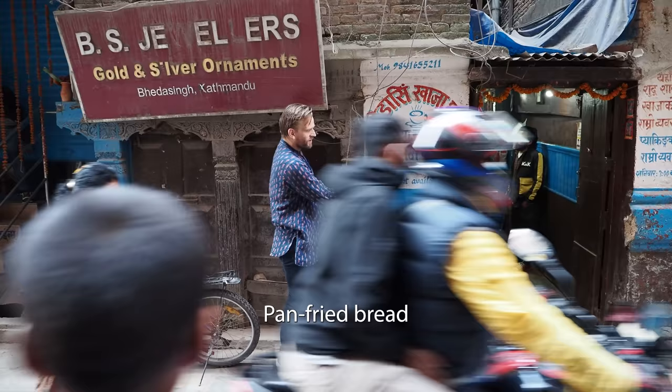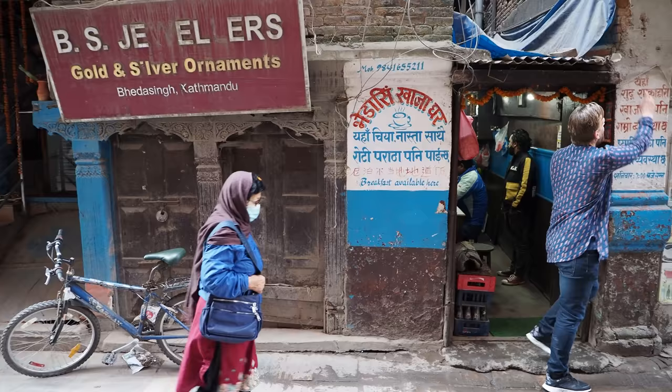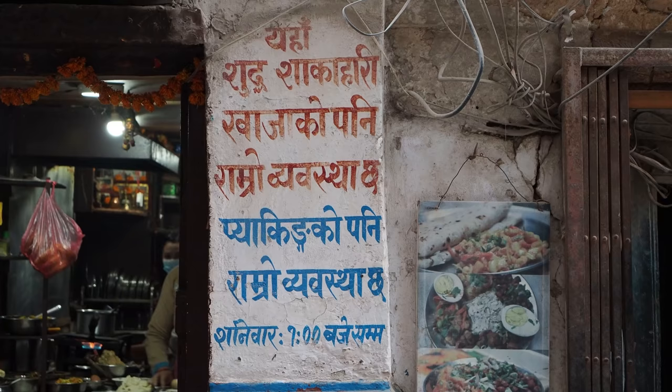And also in English — this is what you're gonna understand, right? Breakfast available here. And on this side it says Yaha Shud Shakahari Kaja Ko, so they're saying they cook pure vegetarian food.